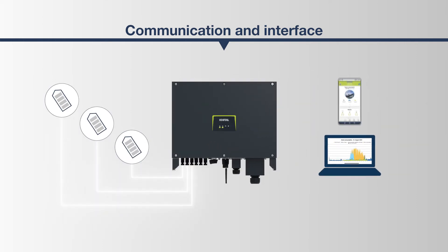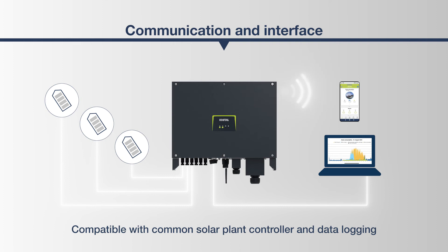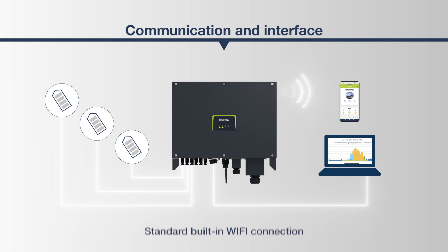The PICO-CI is also very flexible and multifunctional in the area of data management, thanks to the transmission path architecture built into it and the Modbus protocol. It is compatible with common solar plant controllers and offers high diversity and transparency in data logging. Wireless communication is possible via the standard built-in Wi-Fi connection.